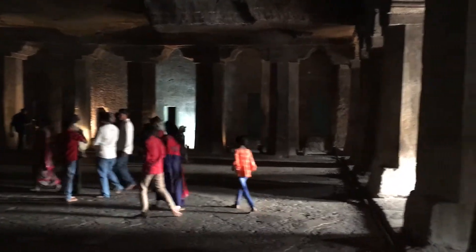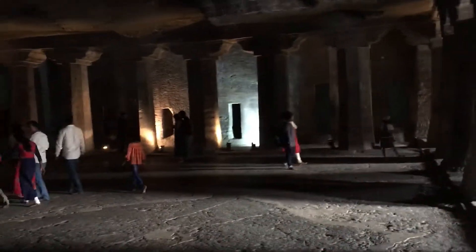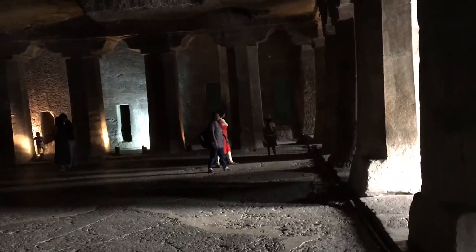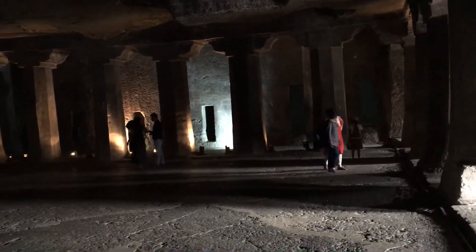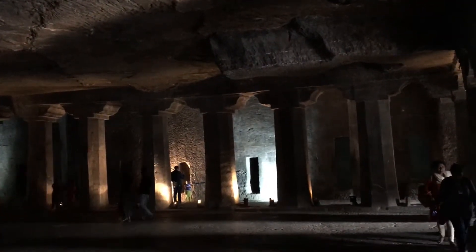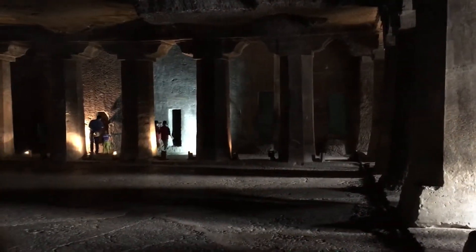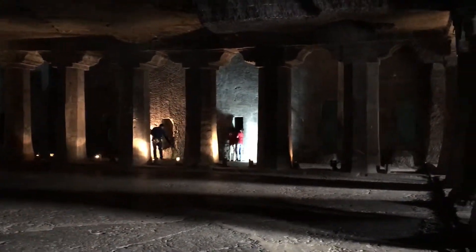Hi friends, this is Ajanta — you might have probably read of Ajanta, which is recognized as a World Heritage Site. There are many caves here; I saw three of them. This is the fourth one, which I found to be quite interesting and engaging. As you can see, there are quite a lot of pillars — this is a cave.